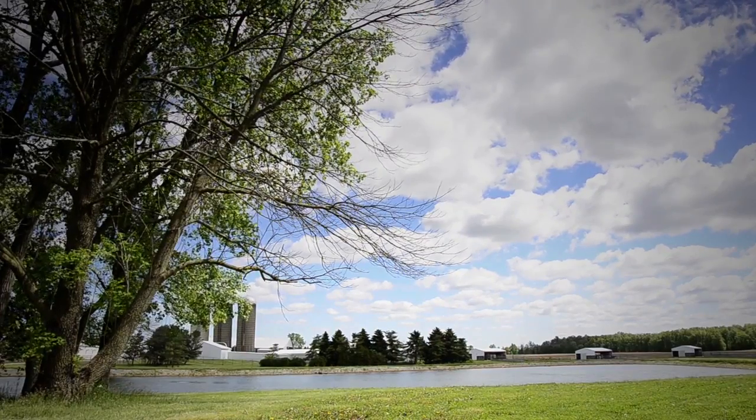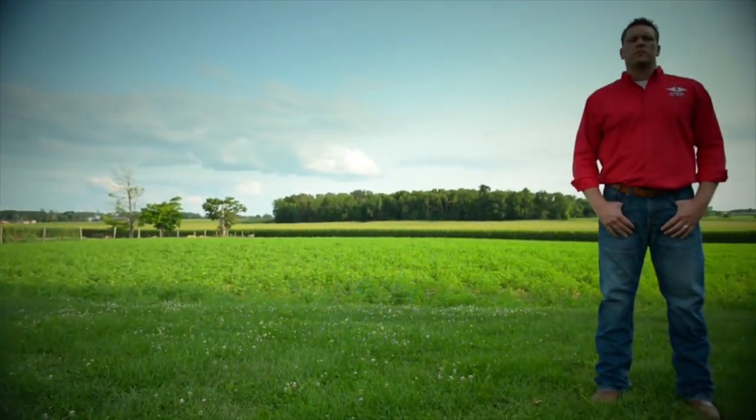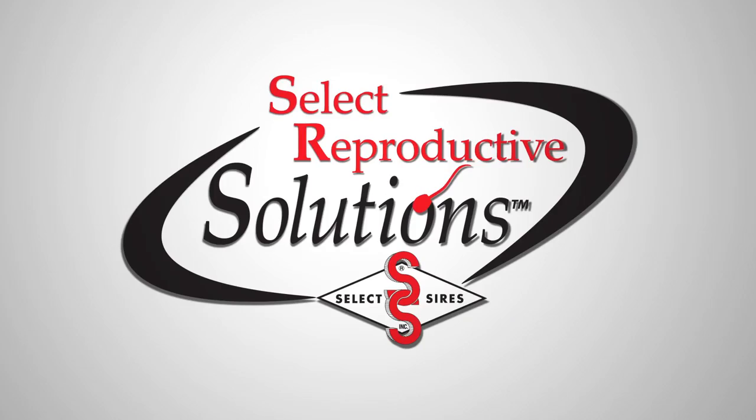No matter the size or complexity of your operation or its challenges, Select Sires SRS specialists are prepared to help you analyze the data, set goals, and provide solutions designed specifically to fit your needs.